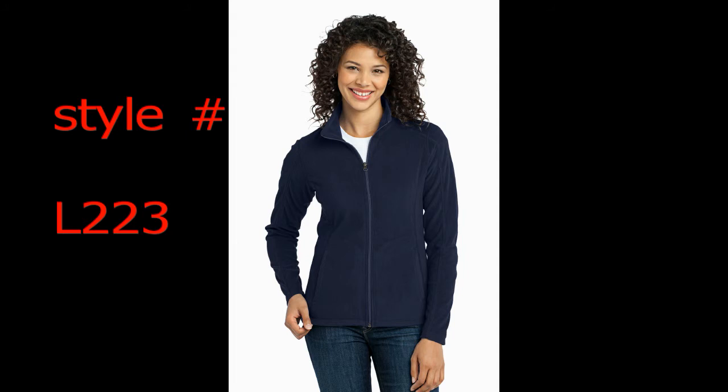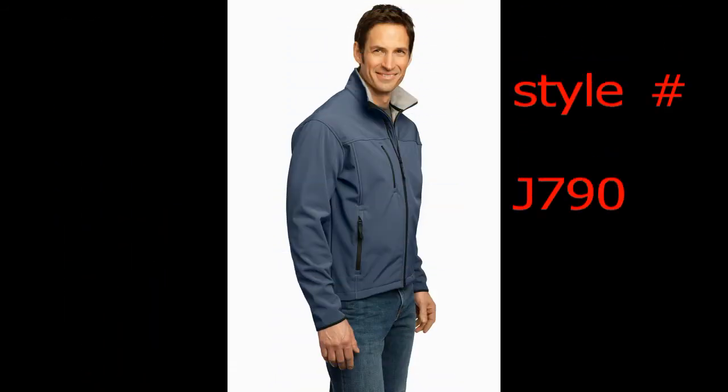Port Authority fleece jackets and vests. I am stunned almost every time I talk to buyers seeking fleece jackets and vests that we have so many styles. There's about 171 styles to be exact of Port Authority fleece jackets and vests that have either fleece lining or the exteriors made of fleece, or both.